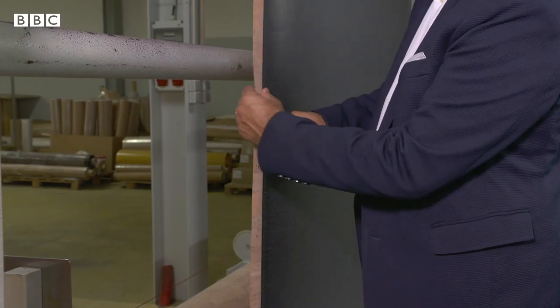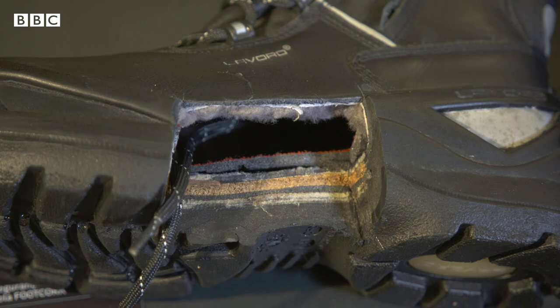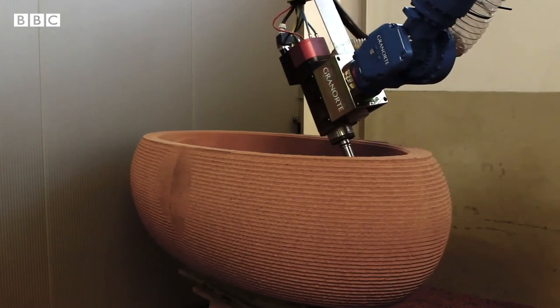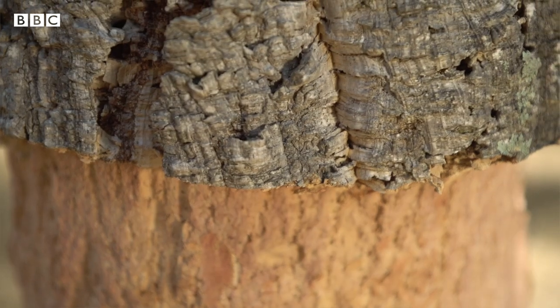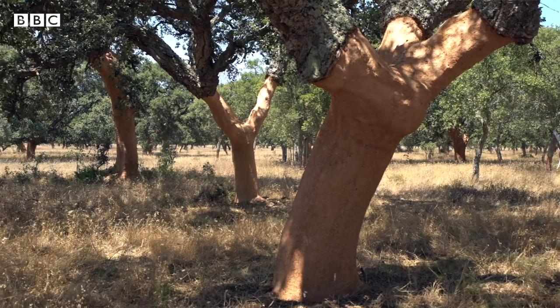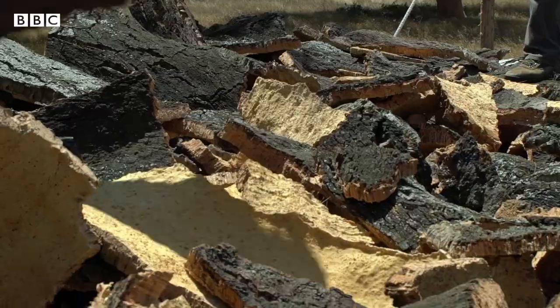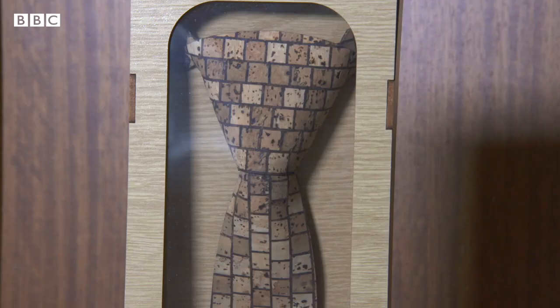We are still discovering a lot about the properties and how to use cork. Until today, we couldn't copy, synthesize, or produce something similar to cork in an artificial way. The use of cork in cosmetics and pharmaceuticals — using the chemical properties of cork and the compounds that are still being studied and researched — could be something big. Cork is the most versatile and the most unique product in the world. A lot is still to come.